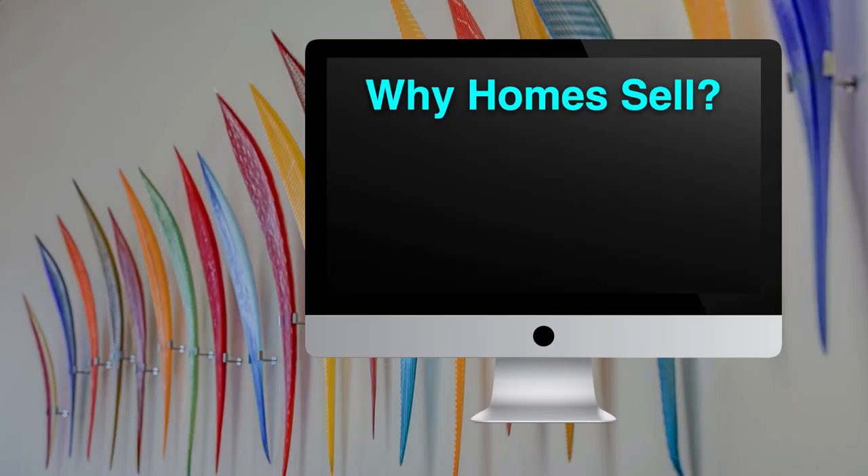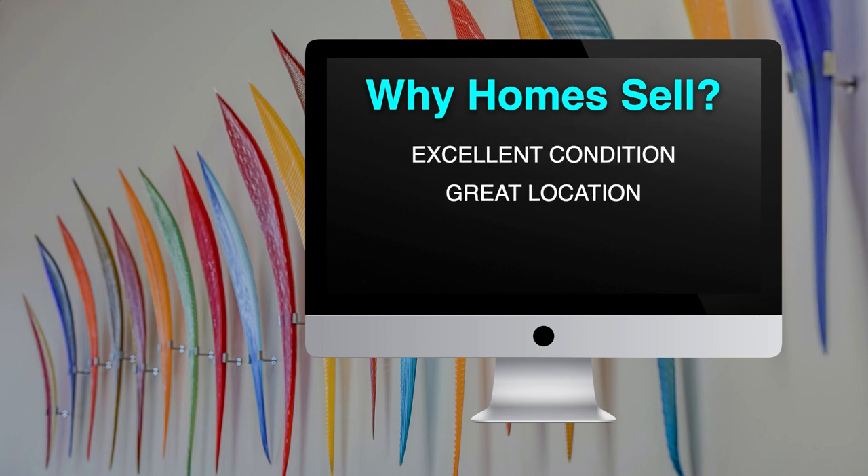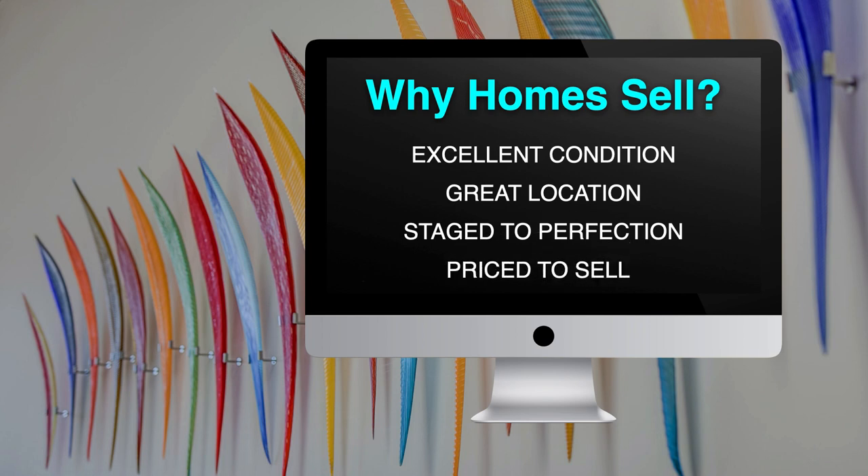I get asked all the time, what is the deciding factor when homes sell? Well, there are four essential reasons. If your property is in excellent condition, in a great location, it's staged to perfection, and the price is right, you can expect a quick and successful sale.